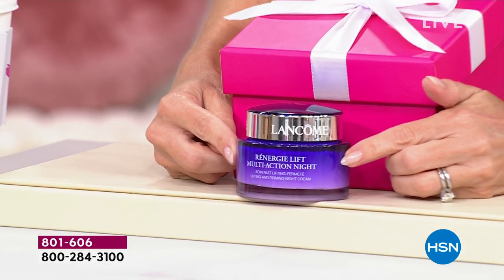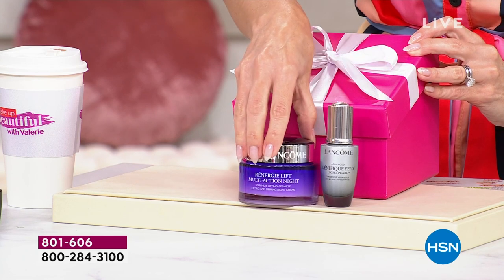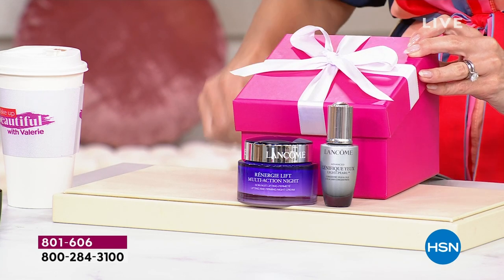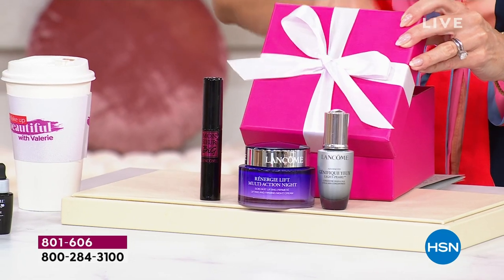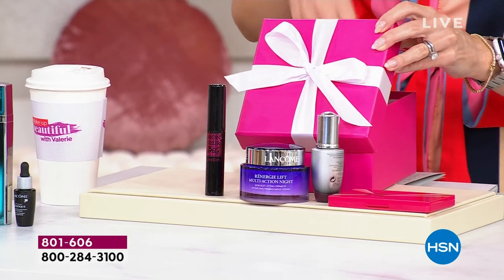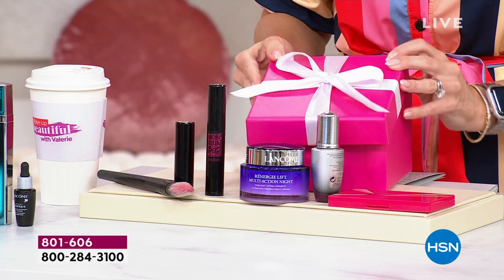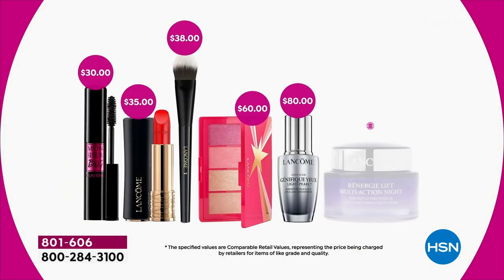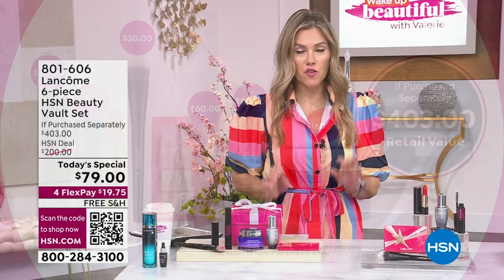If we just stopped there we'd have a winner for the day, but we didn't. We're also giving you the award-winning Advanced Genifique Yeux light pearl — that beautiful silky eye cream you put 360 degrees all around your eye — an additional $80 value. Plus Monsieur Big full-size, an HSN exclusive face palette full-size, a beautiful skincare-infused lip color full-size, and an incredible brush. All for less than the price of the night cream — a $403 value set for under $20.